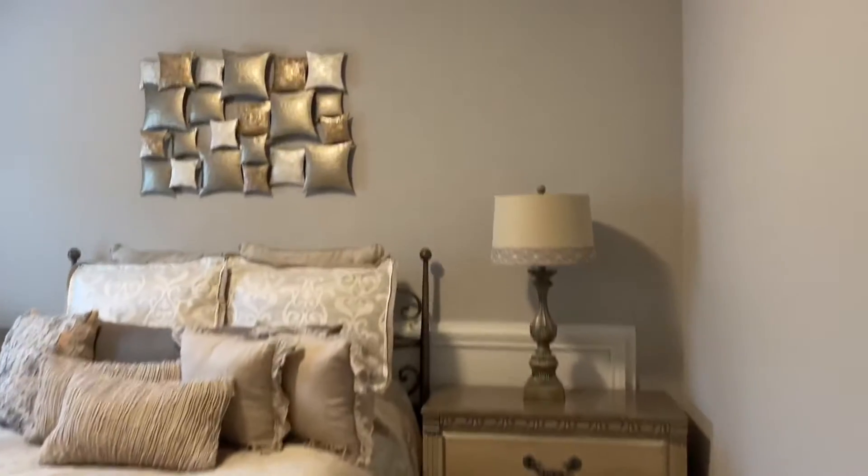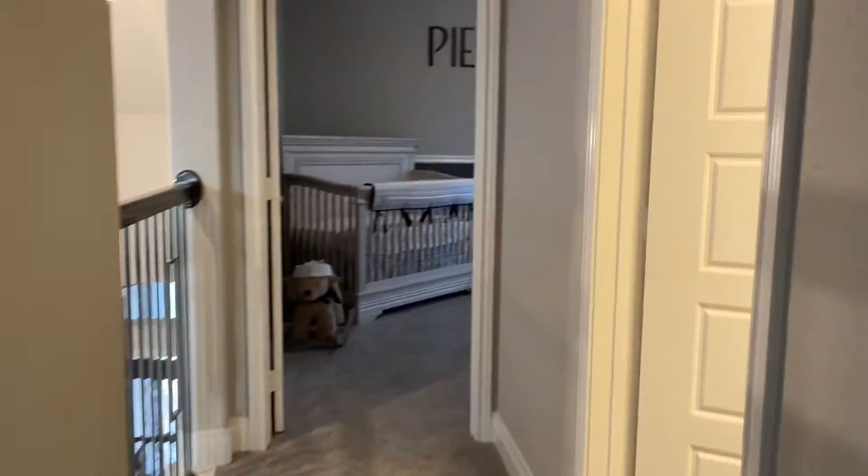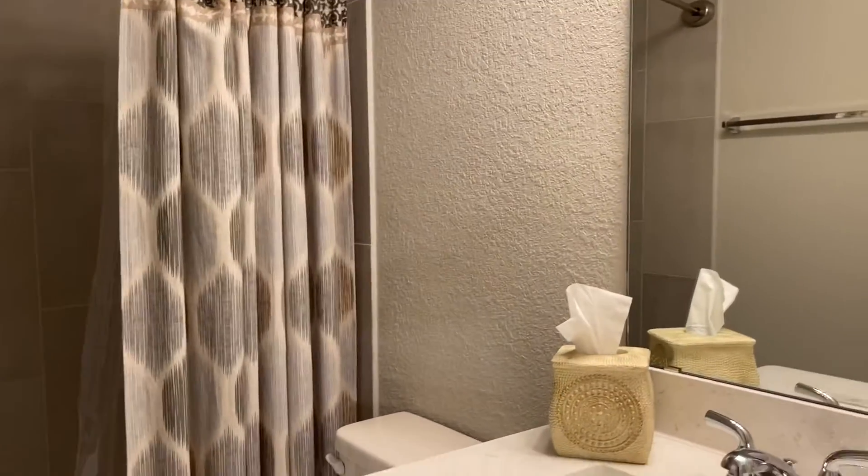This is the first bedroom upstairs with a walk-in closet. Hall bathroom with a single sink and tub-shower combo.